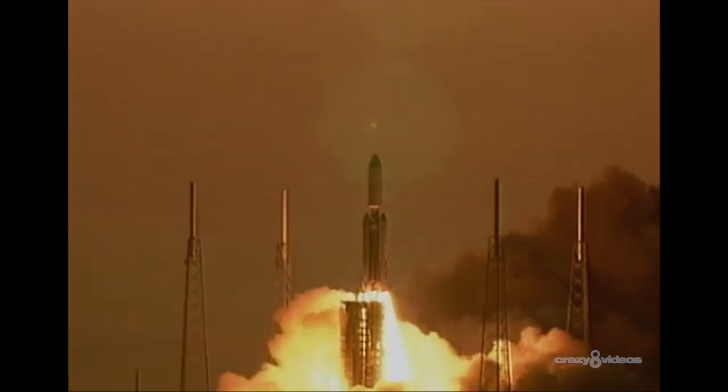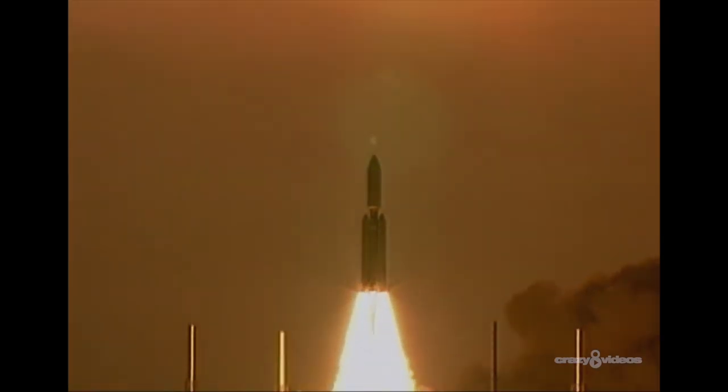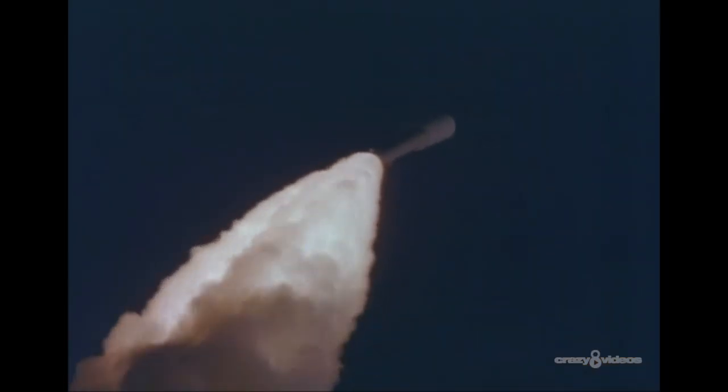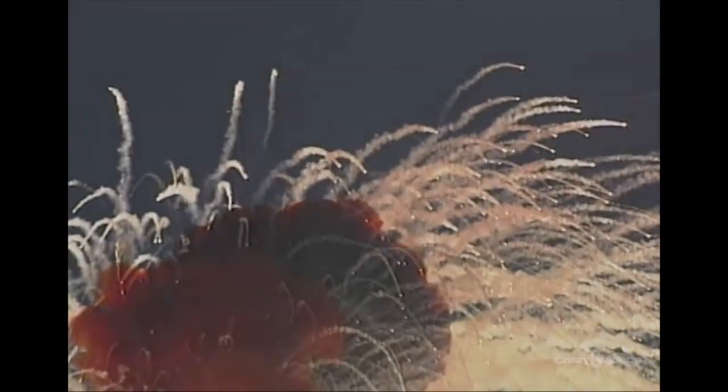The most expensive failure in rocket history is this $1.3 billion Titan IV carrying a top-secret military spy satellite. 900 tons of flaming rocket fuel and debris fall into the Atlantic. The shock wave is so intense, car alarms are set off more than 12 miles away.